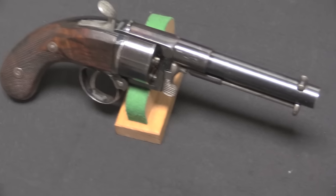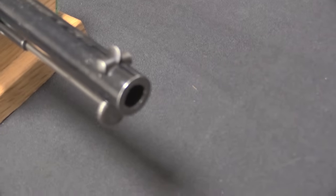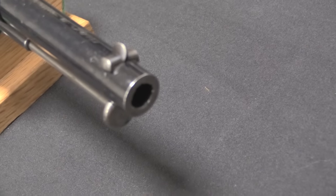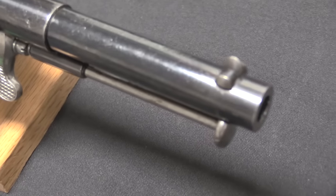This is an 11mm Devim revolver, manufactured by Jean-Louis François Devim of Paris. This is his model of either 1858 or 1859, depending on who you read.